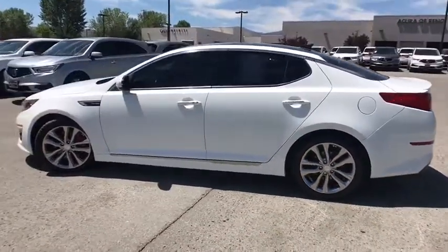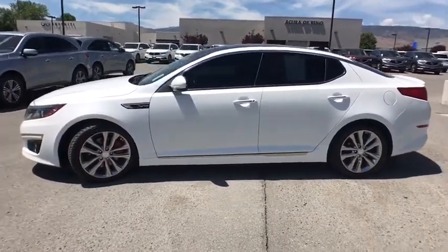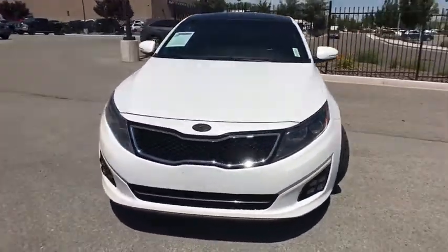This vehicle has less than 65,000 miles. Here are some of this vehicle's great options: traction control, power passenger seats, navigation system, dual airbags, power steering, four-wheel disc brakes.